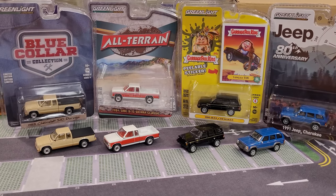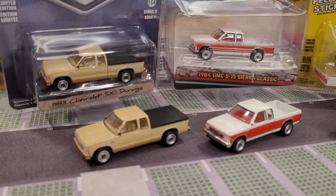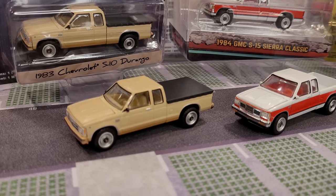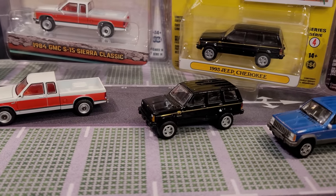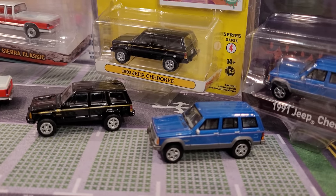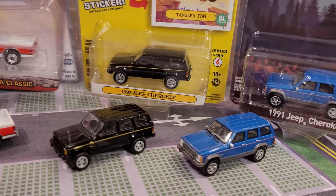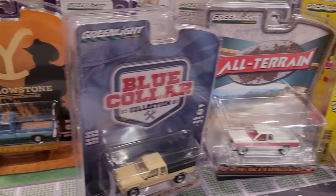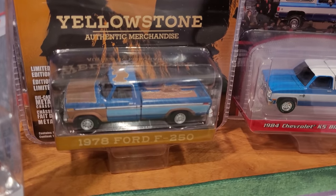We've brought out the parking mat and we've got 34 Greenlight vehicles opening up today — a nice way to see them all side by side. We're starting off with those GMC and Chevrolet S10 and S15 trucks. We've got a couple of Jeep Cherokees as well, a '91 and a '93. Just a quick look at the package and then we'll open them off camera. There's also the Yellowstone 1974 Ford F250 — check out the weathering on that — and the '84 Chevy K5 Blazer Custom, just to name a few.